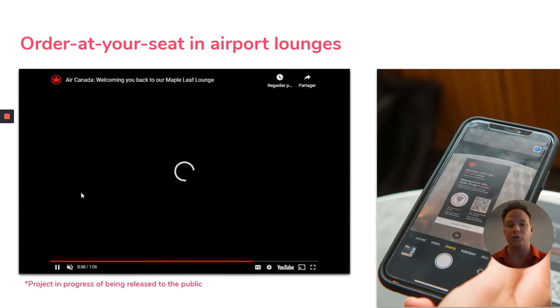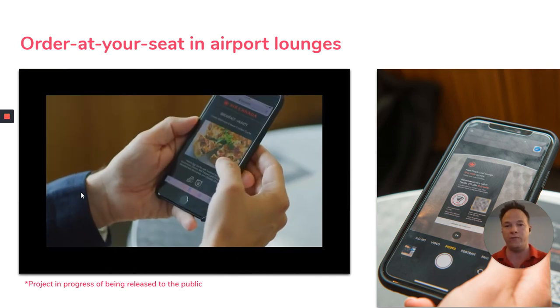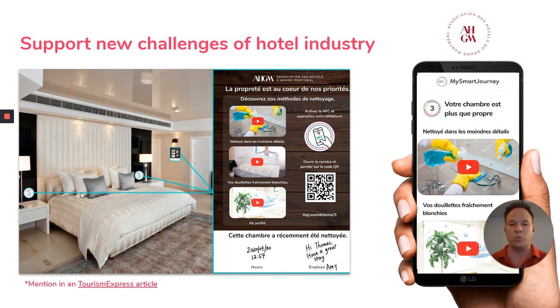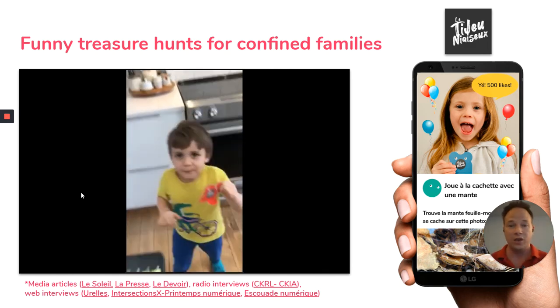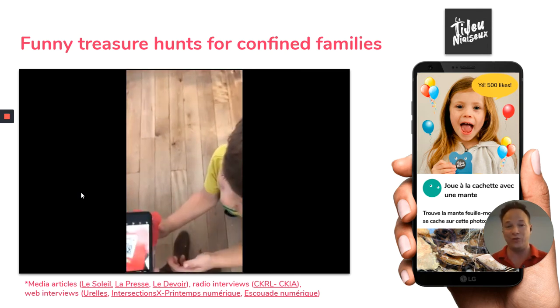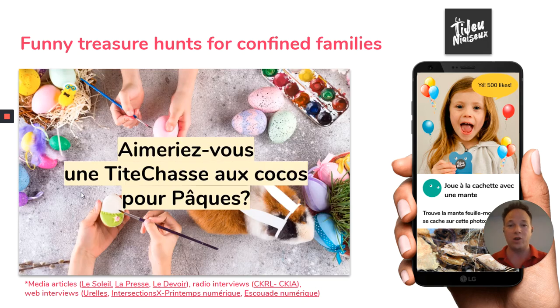We also developed a feature in collaboration with Air Canada so that people in airport lounges don't have to go to bars or buffets by themselves — they can respect social distancing and still have great service. We also supported the hotel industry in Montreal by helping them highlight all the efforts being made by staff to keep everything safe and clean. And we developed our own product to help confined families with fun and interactive treasure hunts for kids. We had so much media coverage from this — it was a real adventure for a sub-product of ours called Le Tijnaiseux, or 'the silly little game.' We also had thematic hunts like for Easter, and it was just a lot of fun.